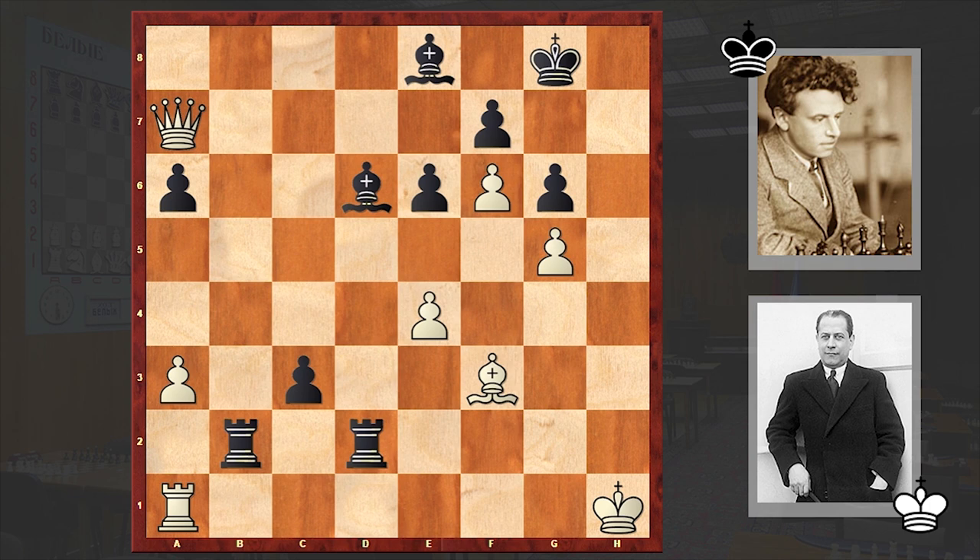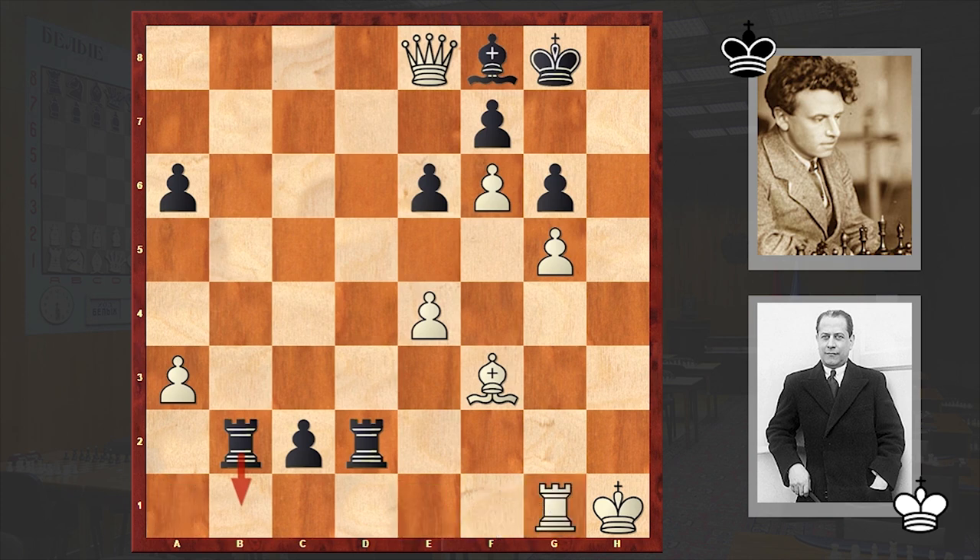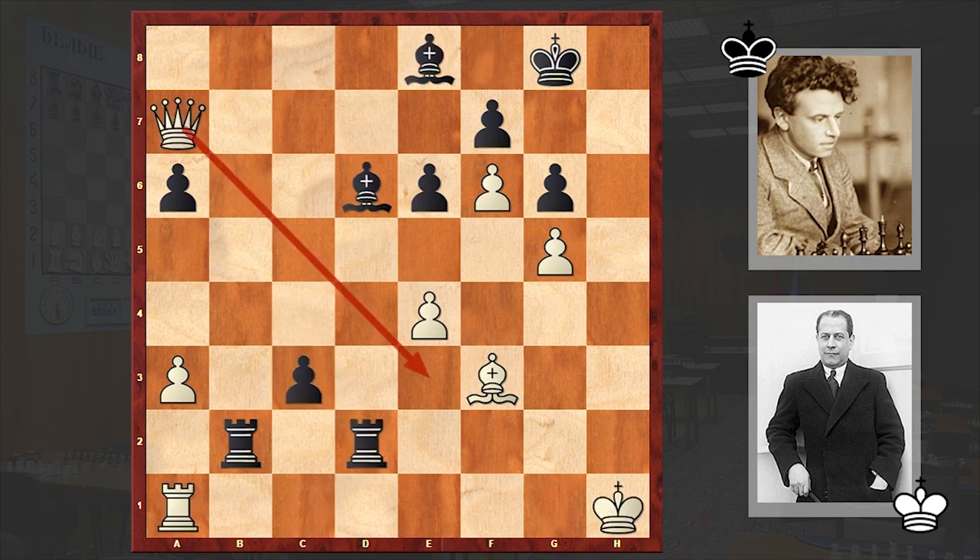At this point Capablanca resigned. Of course with Qe3 White can somehow prolong resistance, but anyway White's position is lost. If Qa8 to win the bishop, Black can simply keep pushing forward the c-pawn. If White captures on e8 then Bf8 and there's no way to stop it — the threat is Rb1 check. If Rg1 then instead of Rb1 there is the beautiful Rh2 check, and then the Black queen appears on the board. That's why on move 37 after c3, Capablanca extended his hand.